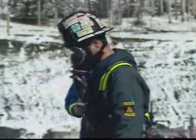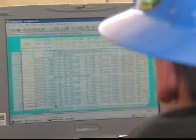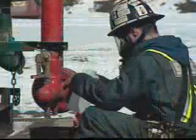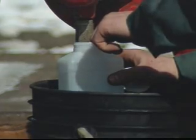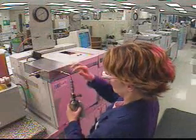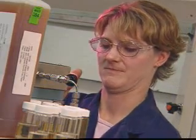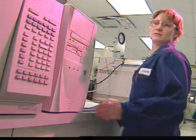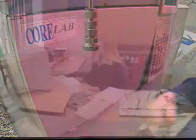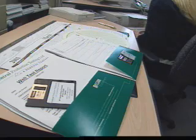Well testing can last from 1 to 30 days until the operator has enough data. This information is sent along with well samples to a lab in Calgary. The results will be compiled into a final report ready for delivery to the well owner, who uses the information to make decisions about the profitability of the well.